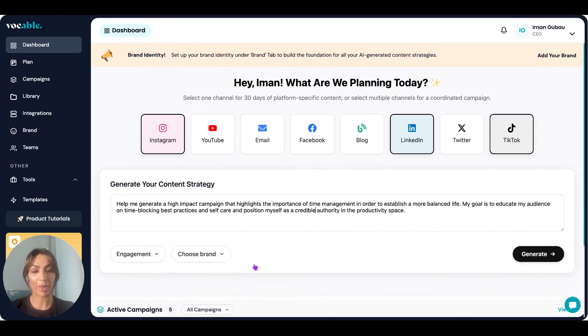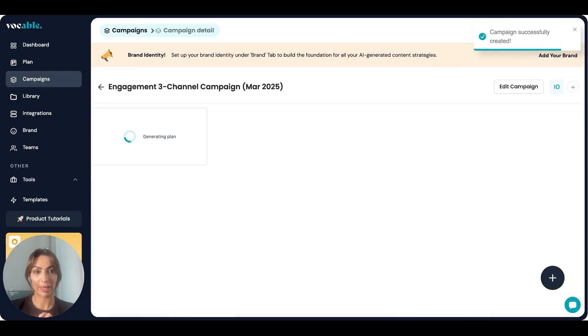By the way, this is where all of your other live campaigns that you created before — or create moving forward — appear for easier access. Now that I've picked my channels, given it my prompt, and set my campaign goal and brand, I can generate a full content plan. At this stage it creates a full content strategy of 30 days worth of content across the different platforms I picked.